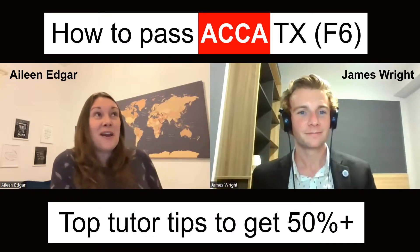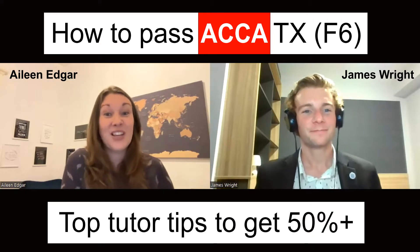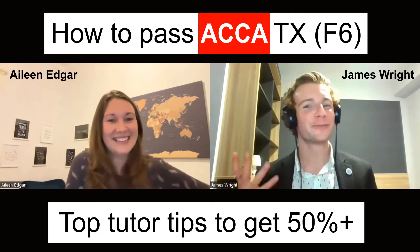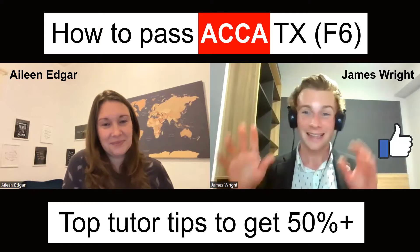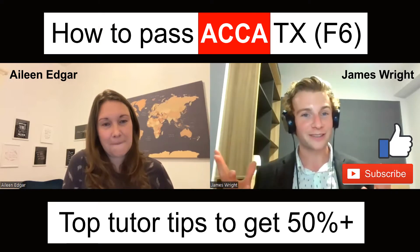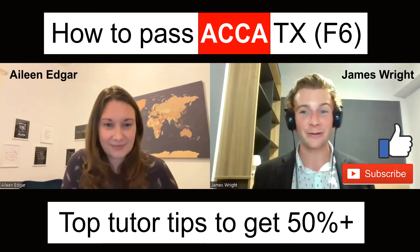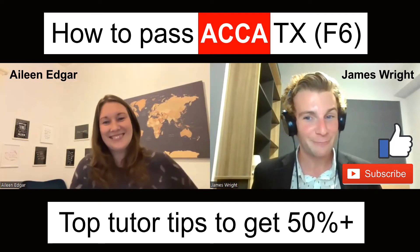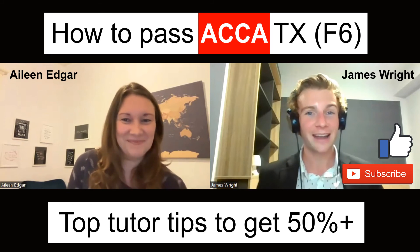Quite a few of them said they could remember my voice telling them to read the requirement again before they moved on — and I was glad the nagging was worth it! If you've enjoyed today's video, give it a like, leave a comment about how you get on in your exam, and subscribe because Aileen and I are going to be doing more videos like this. Best of luck with your exam, guys.